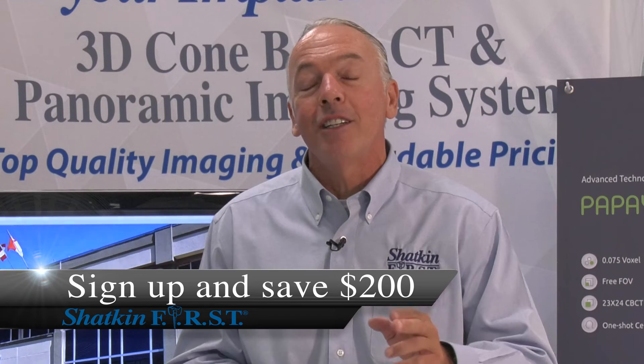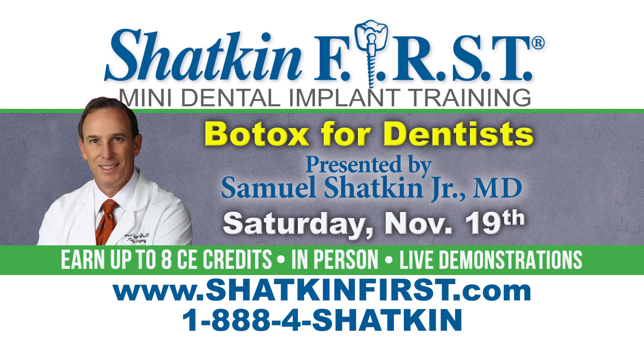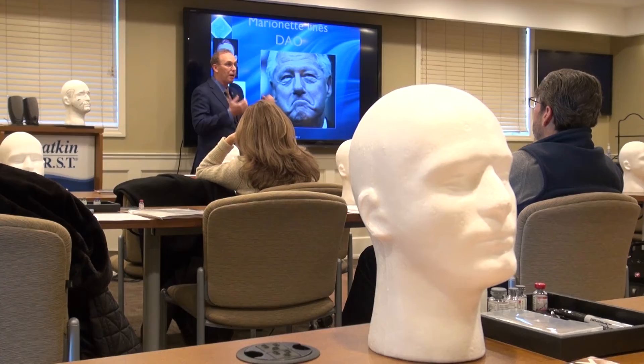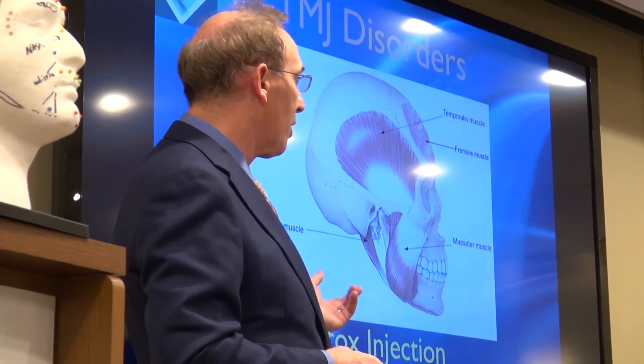Our final course of the year will be our advanced mini and mono dental implant course, held November 17th, 18th, and 19th. Thursday and Friday will be all implants — Dr. Shatkin will be lecturing on Thursday and doing live surgery on Friday. On Saturday, Dr. Samuel Shatkin, Dr. Todd Shatkin's brother, will be teaching general dentists how to do Botox. It's a phenomenal way to make sure your restorations are working the way they need to — calming down the masseter muscle with Botox injections is very advantageous. If you haven't learned about Botox, give us a call and we'll be happy to have you come on the 19th of November.